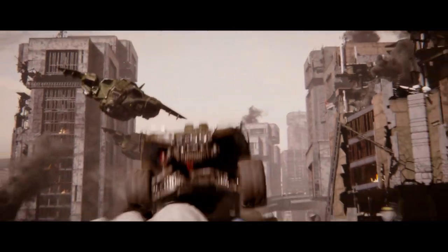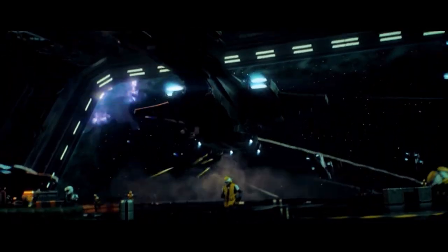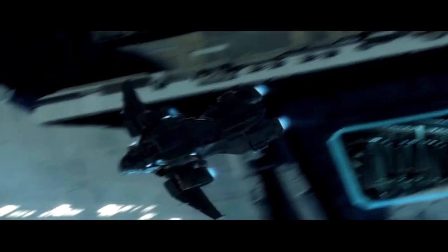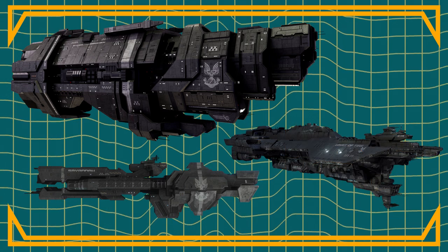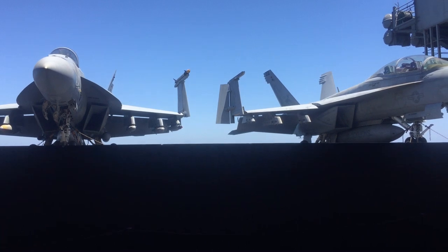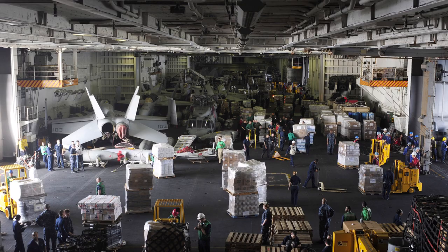Throughout the Halo games, long transportation missions seem to be the Pelican's bread and butter. And then there are the environmental factors. The Pelican's primary function is as a ground-to-ground or ground-to-space transporter, so it should be designed for deployment on UNSC ships. Here again the new design runs into problems, as carrier aviation is designed not just for combat performance but also for size and simplicity, with room and spare parts being a limiting factor.